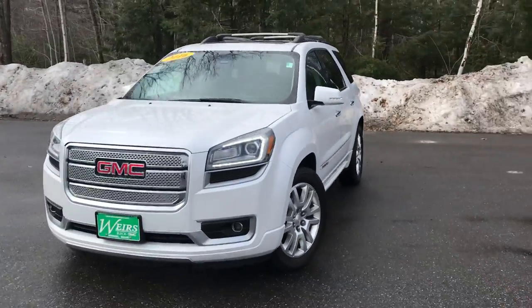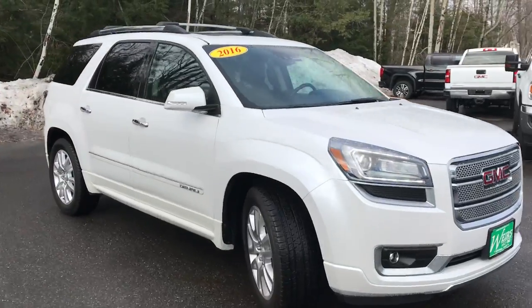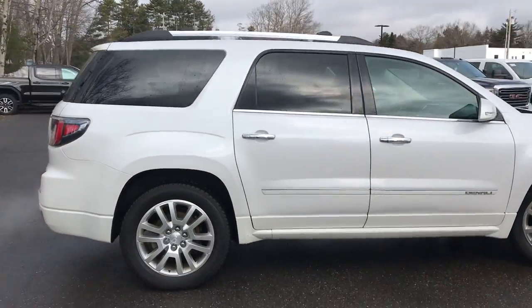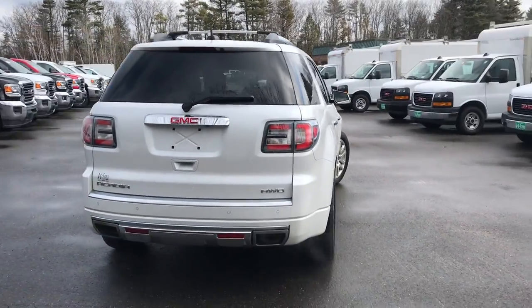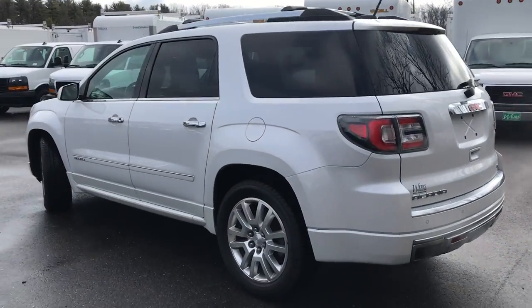Good morning. Down here at Weir's Buick GMC Route 1 in Arundel, Maine, just doing a quick walk-around video of this 2016 GMC Acadia Denali all-wheel drive. This Acadia Denali's got a little over 72,000 miles on it and it's in real good shape.